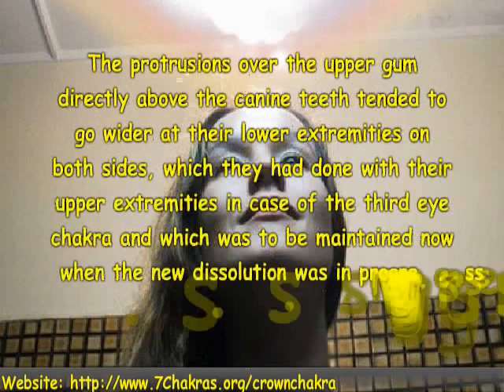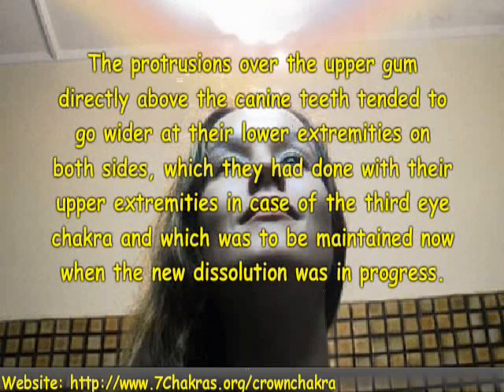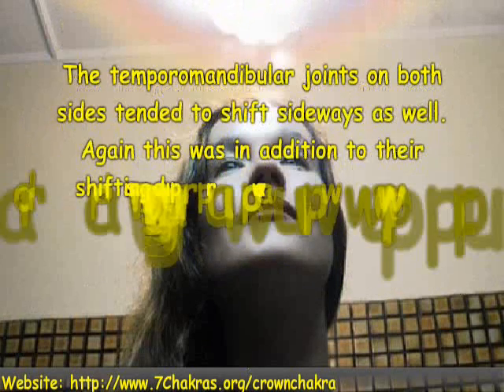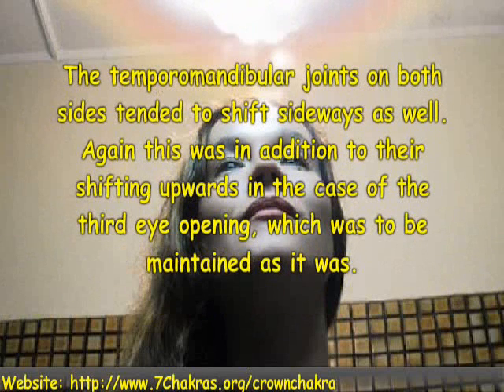The protrusions over the upper gum directly above the canine teeth tended to go wider at their lower extremities on both sides, which they had done with their upper extremities in the case of the third eye Kegra, and which was to be maintained now when the new dissolution was in progress. The temporal mandibular joints on both sides tended to shift sideways as well — this was in addition to their shifting upwards in the case of the third eye opening, which was to be maintained as it was.